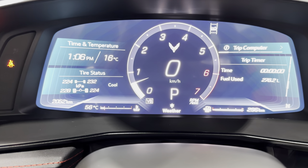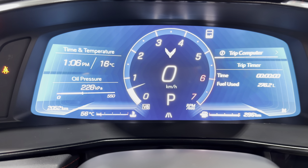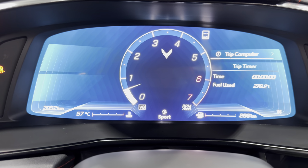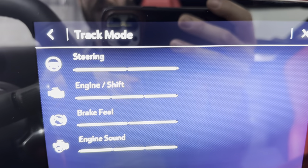Turning the mode selector dial, we start with Weather mode, then My Mode where you can customize settings, then Tour mode — and every time you change it you can see the metrics changing on the display. Then we have Sport mode and Track mode. Sport and Track mode open up the exhaust and also change the steering feel, shift feel, brake feel, and engine sound every time you turn that dial.